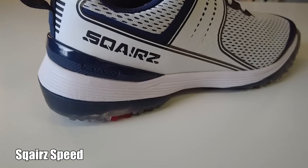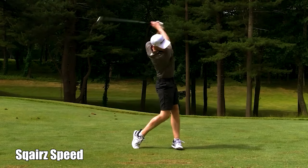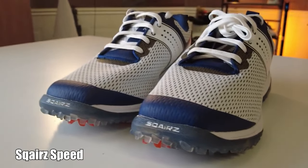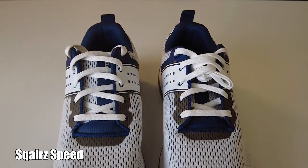Next up on my list, which I feel is the most technologically advanced golf shoe we've seen in a while, is the Square Speed, coming in at $199.97. I first heard about Squares when I couldn't fall asleep one night and was flipping through the Golf Channel and an infomercial came up — I was intrigued. Fast forward from that night a few years ago to today, and I'm completely sold on the Squares shoes brand.